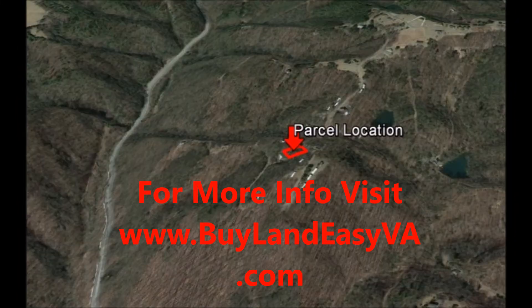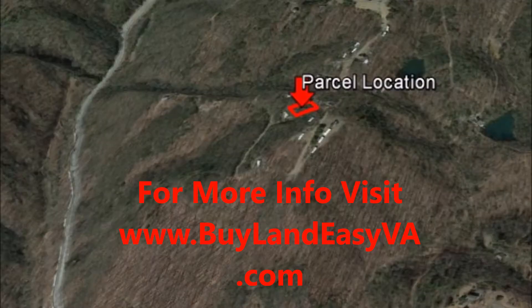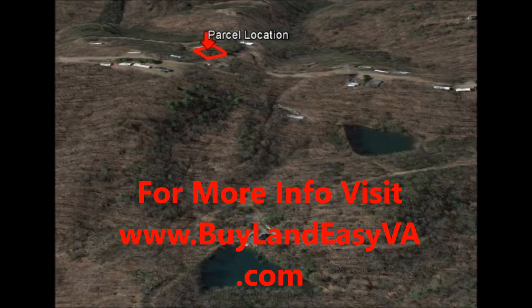If you are interested in owning land and can't qualify for a bank loan, have less than perfect credit, and don't have a large down payment, we are your answer to land ownership. We offer owner financing and can finance this land to you.